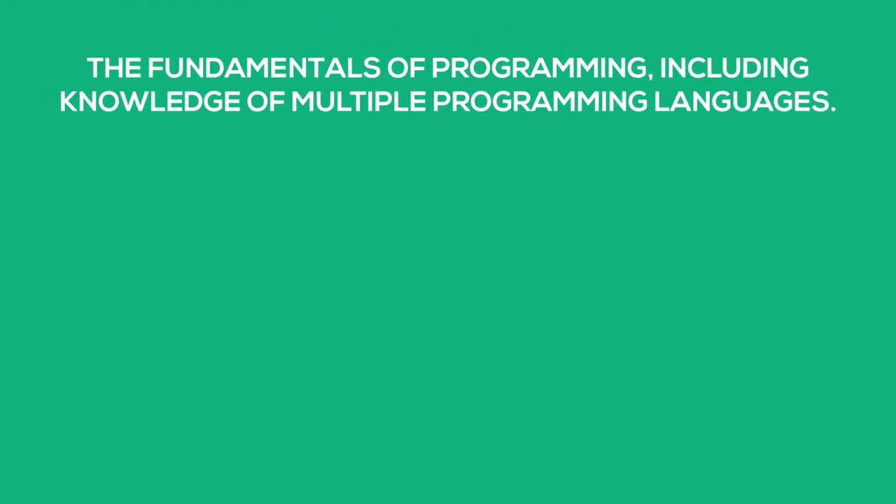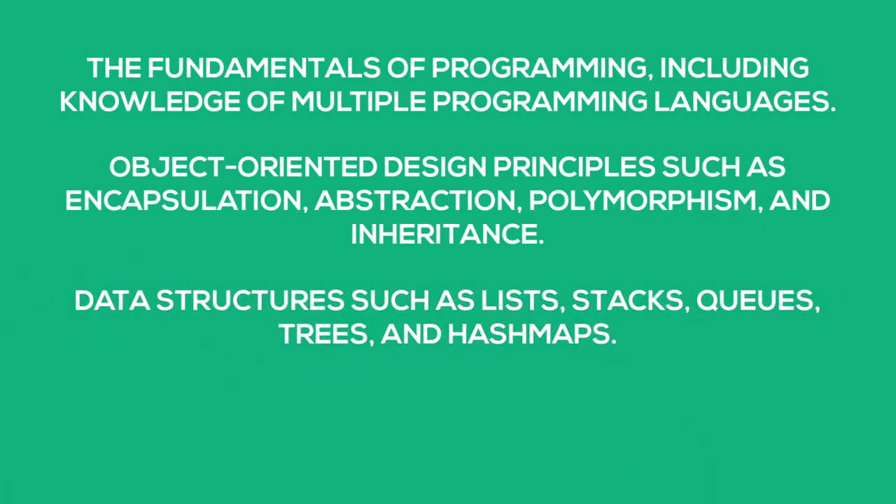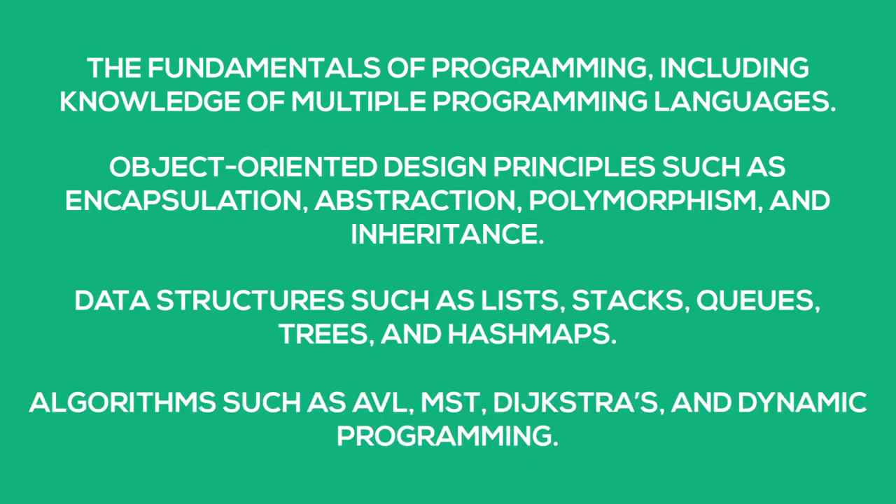Next, let's talk about prerequisites. If you don't meet the preferred candidate profile, there are skills you may need to acquire for a favorable application. The OMSCS will look for documented evidence of knowledge in: fundamentals of programming including multiple programming languages; object-oriented design principles such as encapsulation, abstraction, polymorphism, and inheritance; data structures such as lists, stacks, queues, trees, and hash maps; and algorithms such as AVL, MST, Dijkstra's, and dynamic programming. The keyword is 'documented' — you should have taken a college course, a MOOC with a completion certificate, or a boot camp covering these skills. OMSCS recommends acquiring these skills through a four-credit class at a community college, other online universities, or university-affiliated extension schools, since it's hard to validate the rigor of a MOOC or boot camp alone.